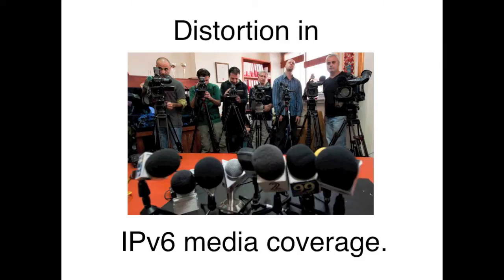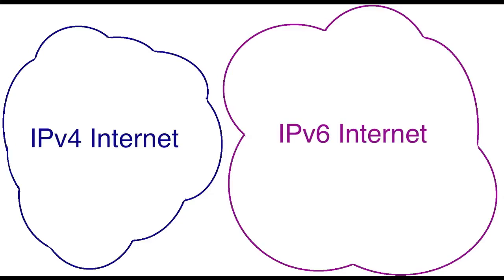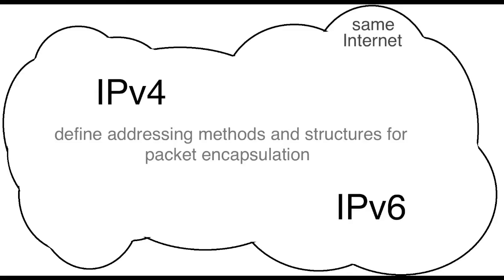The question pops up because of a poor analogy used in some news articles — the idea that there are two separate internets, one for IPv4 and one for IPv6. This really isn't the case. IPv6 is just a new version of the protocol that defines addressing methods and structures for packet encapsulation. IPv4 and IPv6 are distinguishable communications protocols for the establishment of the same internet.